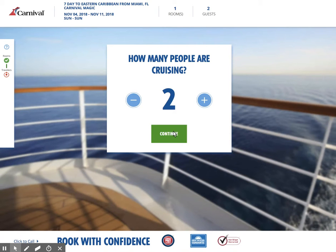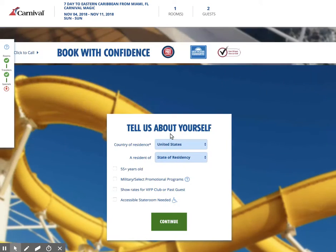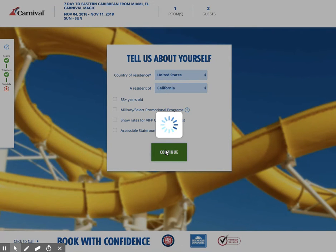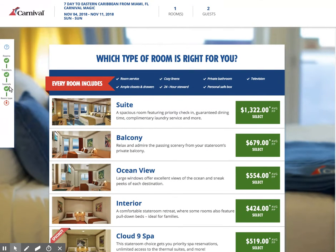How many people are cruising? These cabins sometimes can hold up to five people. I'm going to go ahead and just choose the default two people. Tell us about yourself — Carnival is wondering where you live so you can get perhaps some promotional discounts. Here's a senior discount, military discount, if you're a past guest. And if you need an accessible stateroom for a wheelchair, those are available as well. On the left-hand side it's got a guide telling you: we've picked our room, selected the number of travelers, put any specials into our pricing, and now we're picking the room type.